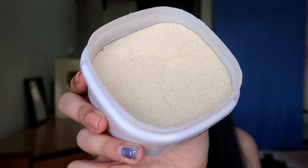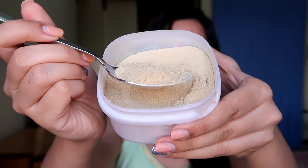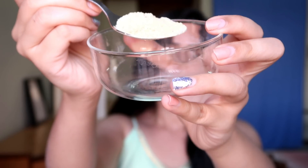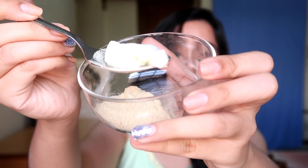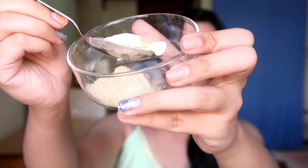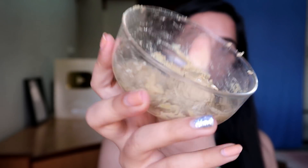There is a link in the description for this powder. Take one spoon of orange peel powder and put it in an empty bowl. Then take one spoon of curd and add it to the bowl. After that, mix it well and apply it on the face.